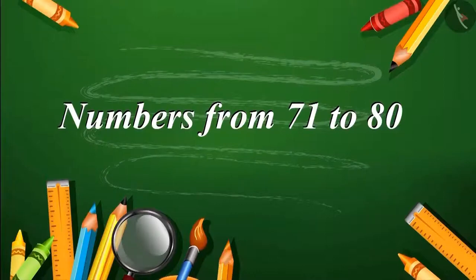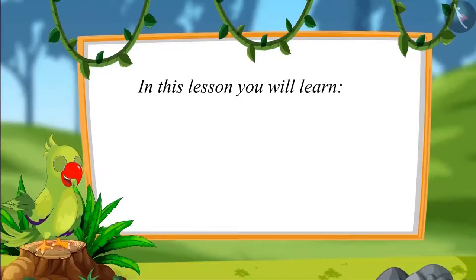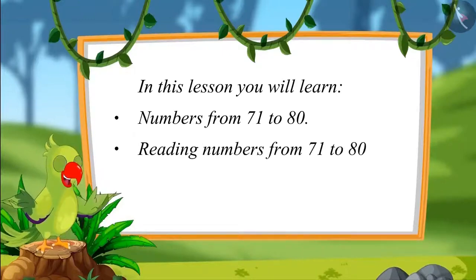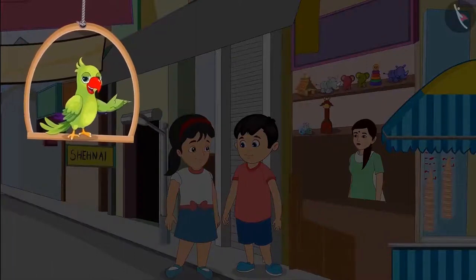Numbers from 71 to 80. Hello friends, I am a parrot. You are welcome to this video. Let us see what you will learn in this lesson. Chotu and Pinky have gone to the market today to buy several bamboo sticks. They will build a small house with those sticks.